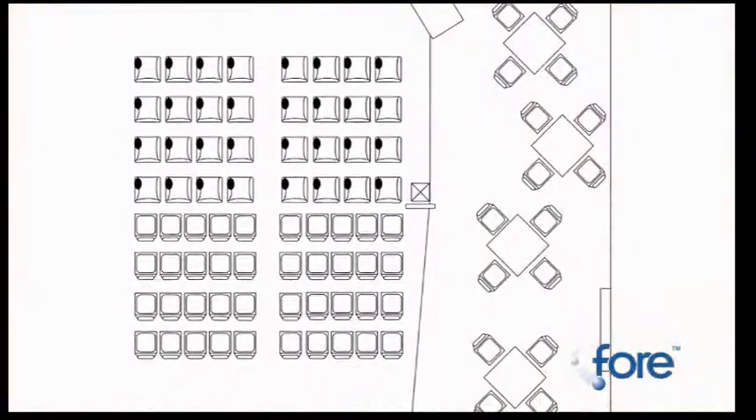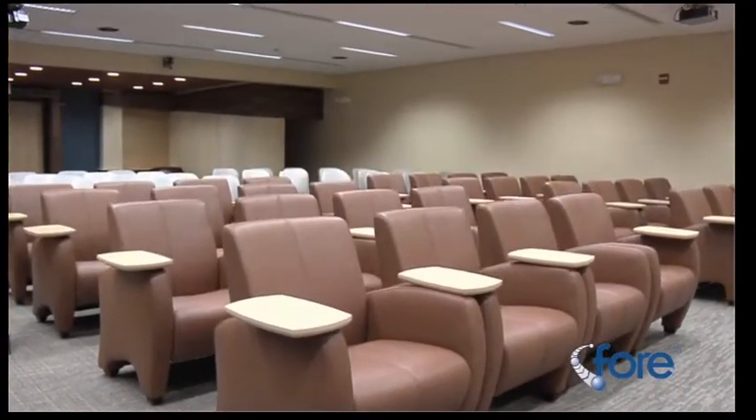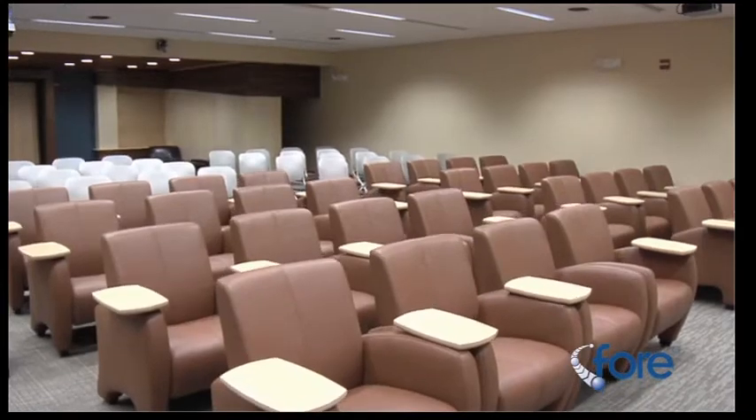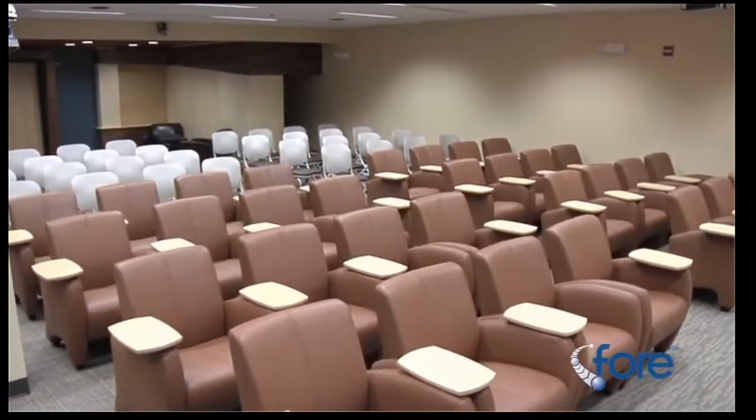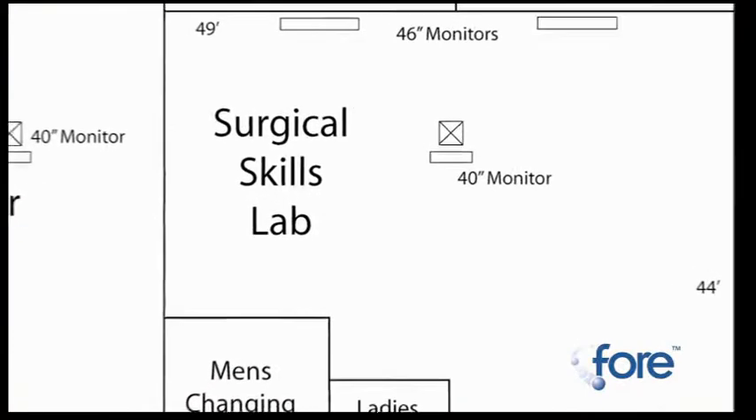With the maximum seating arrangement, up to 72 total seats can fit in the central area, with another 32 around cafe-style tables for a total of 104 seats. The Lecture Theater is equipped with two-way audio and video for linkage with the Surgical Skills Lab and for teleconferencing.